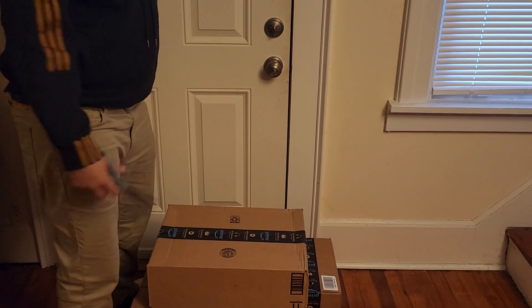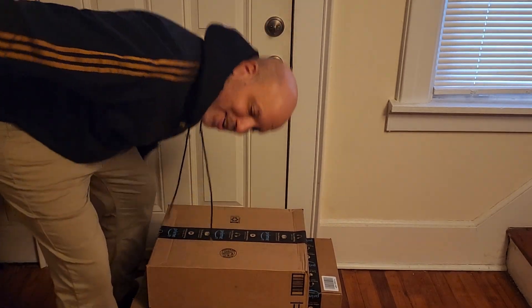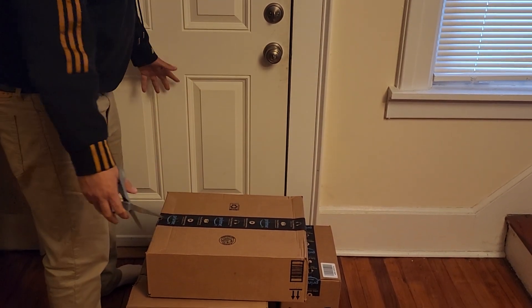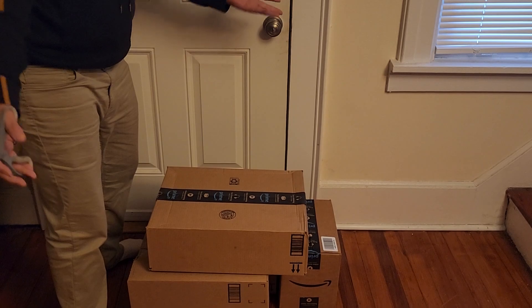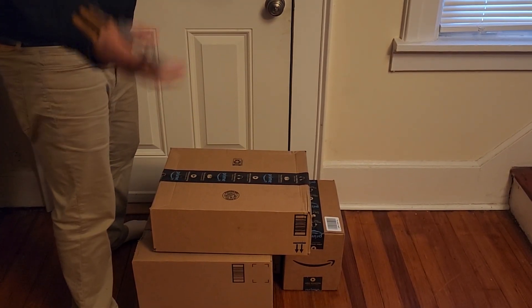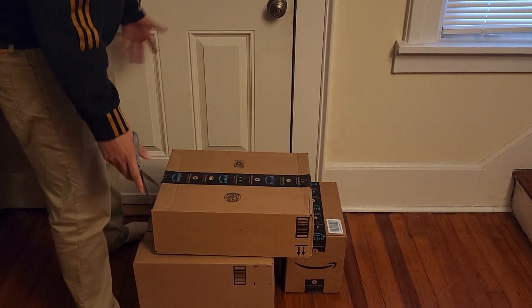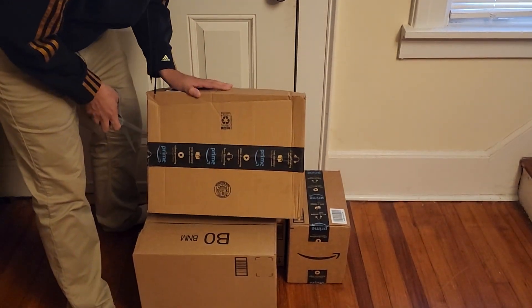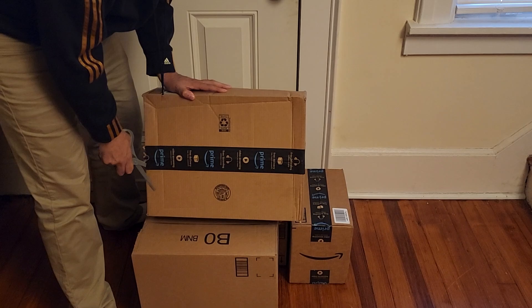Hey everybody, this is Piggy from the Spinner Rack, and today we have a video I've been wanting to do for a while. We finally got some packages from Amazon. It's not comic related, but it's still related if you're getting your package from Amazon. There's some stuff I want, and let's see how they pack this stuff.